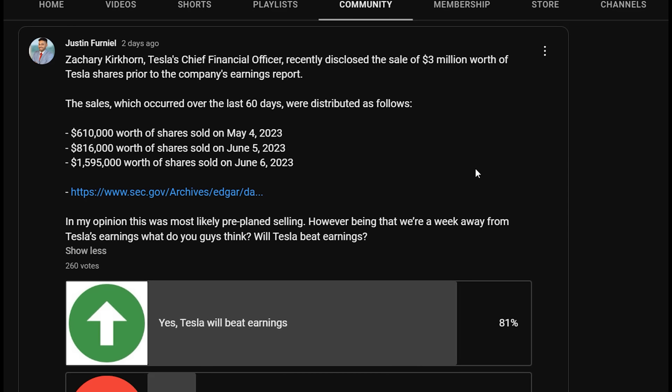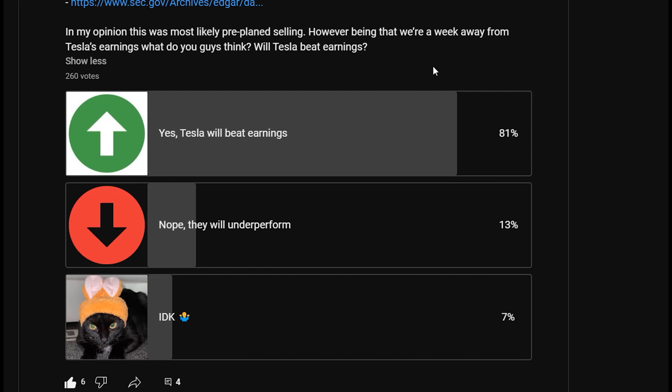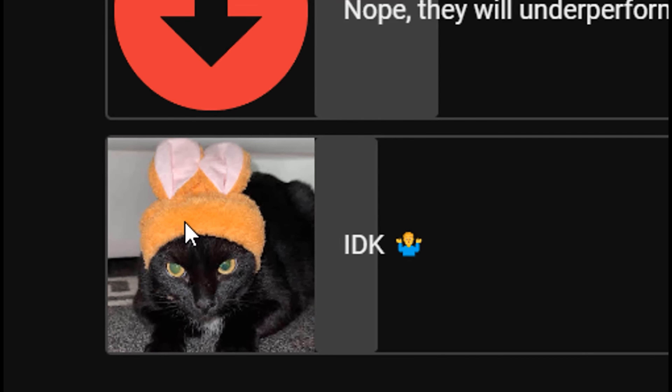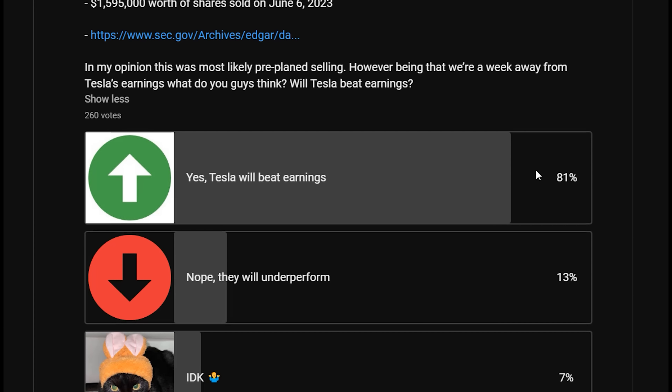I want to highlight on my YouTube community post that Zachary Kirkhorn, Tesla's chief financial officer, recently disclosed the sale of $3 million worth of Tesla shares prior to the company's earnings — almost a little more than half a million on May 4th, almost close to a million on June 5th, and then the next day on June 6th, pretty much $1.6 million. In my opinion this was most likely pre-planned selling, not him being concerned about a bad earnings. The overall consensus for channel subscribers was that Tesla was going to beat earnings, with 81% saying yes — either yes, nope they're going to underperform, or IDK.